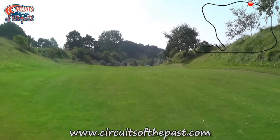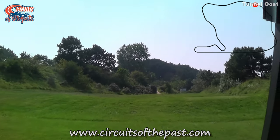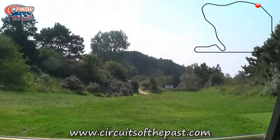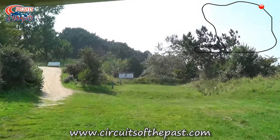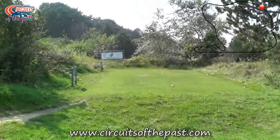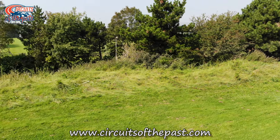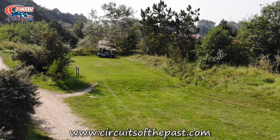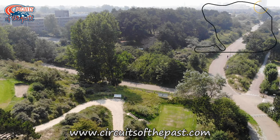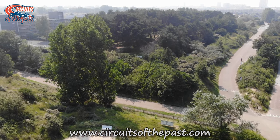We're now approaching a notorious part of the old Zandvoort circuit — the fast kink at Tunnel Oost, which is Dutch for Tunnel East. This was the site of some terrible accidents during the Dutch Grand Prix. First, in 1970, Piers Courage died here after a crash in the fast kink at Tunnel Oost. In 1973, Roger Williamson died at the same corner after he crashed on the exit of the Hundenvlak. His car overturned and came to a stop at Tunnel East, right here, and the car caught fire. Today Tunnel Oost is gone — it was demolished during the 1990s to prevent joyriders racing around the abandoned part of the track.